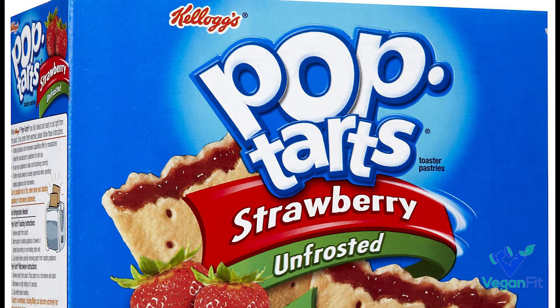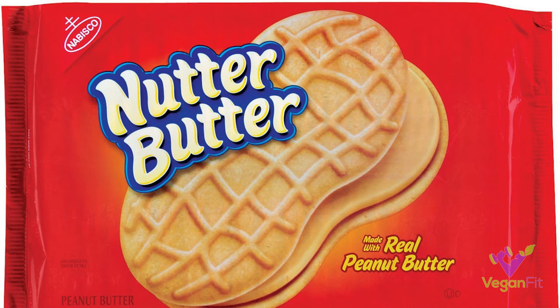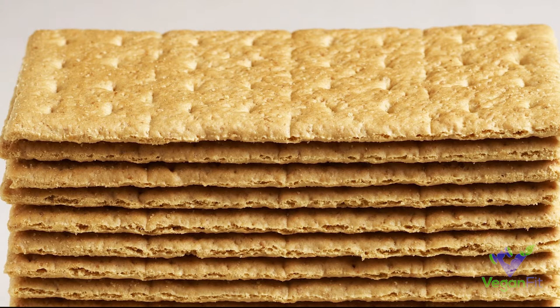Next up is actually a personal favorite of mine — Nutter Butters. I don't eat these very often and haven't had one in a while, but I do actually really enjoy them, and they're vegan, so that's pretty cool.